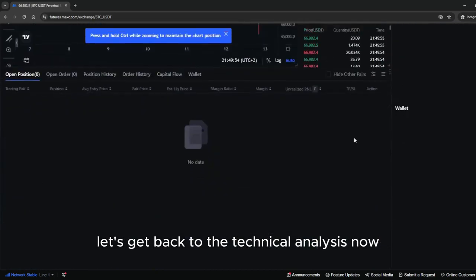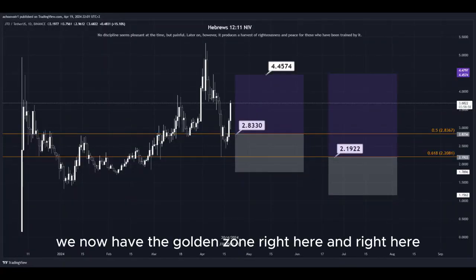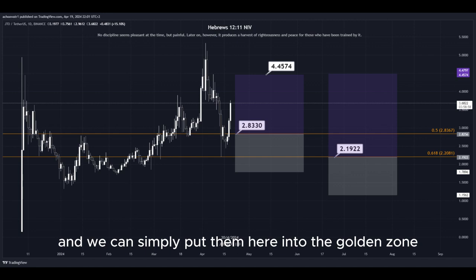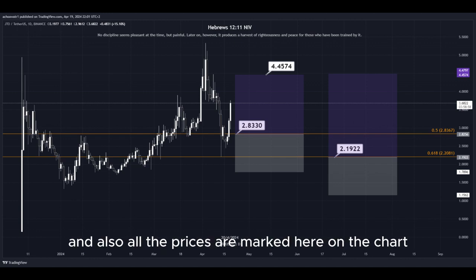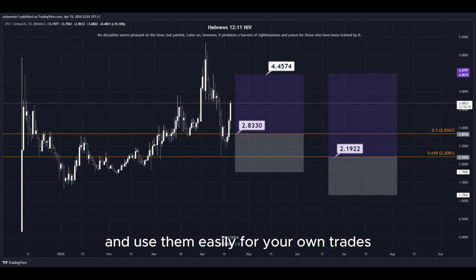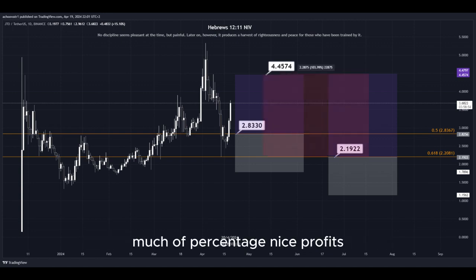Let's get back to the technical analysis now. Using the Fibonacci retracement tool, we now have the golden zone right here and right here. So basically we have two different DCA limit buy order entry points, and we can simply put them here into the golden zone. We set our TP target here at the most recent highest high, and all the prices are marked here on the chart so you can copy them and use them easily for your own trades. This trade would give us a total profit of this much percentage — nice profits, quick and easy trade.